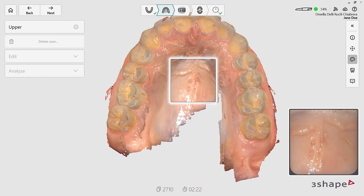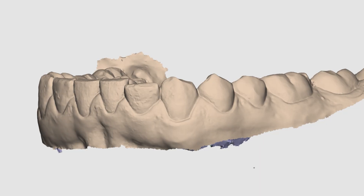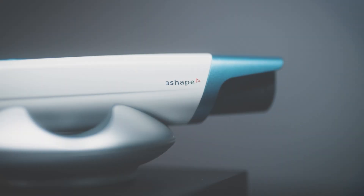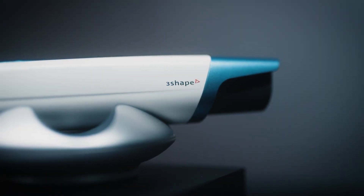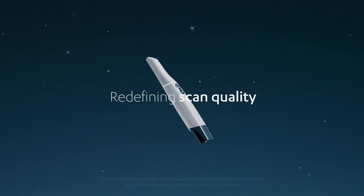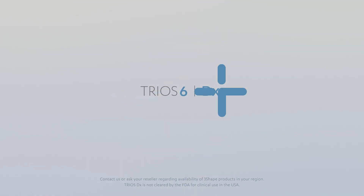It captures different wavelengths and multiplies that into one scan, so we can see infrared and normal scan at the same time, which is great. Discover the revolutionary Trios 6 — redefining scan quality, diagnostics, communication. Your dentistry redefined.